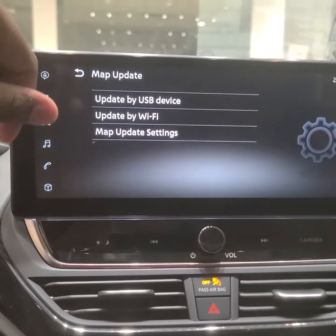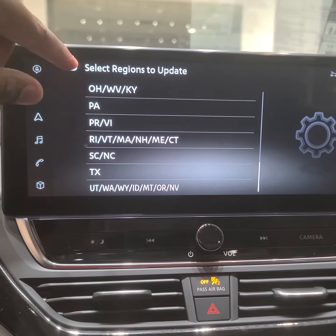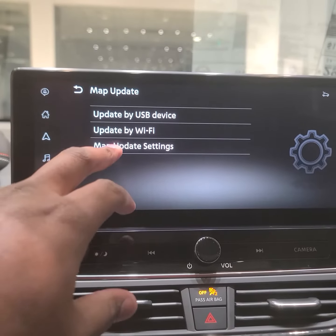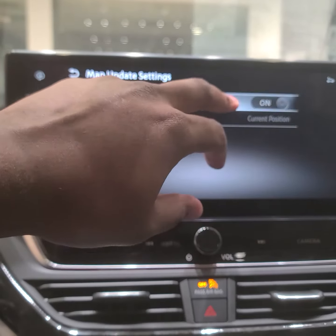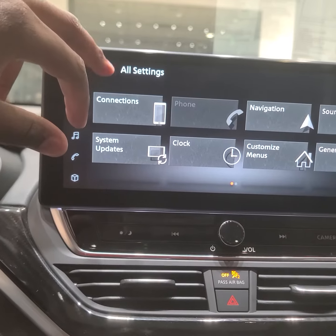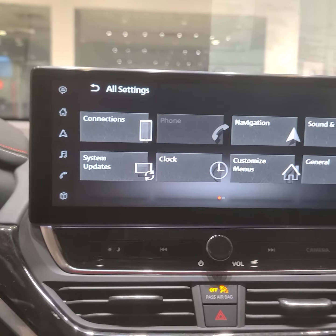If you need it updated by Wi-Fi, hit 'Update by Wi-Fi,' put in your own Wi-Fi, and the vehicle will find it. That's how you can do the OTA update — you can also hit manual and update it that way.